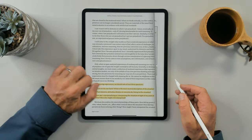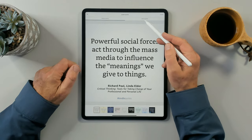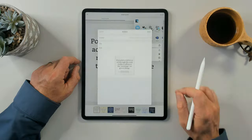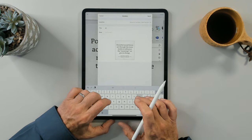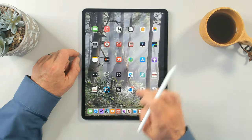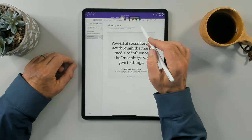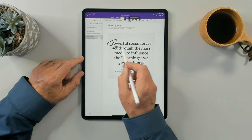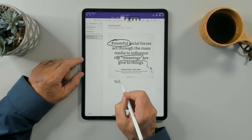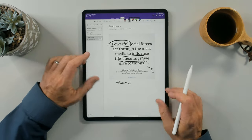I can also do it from Kindle. If I have an interesting highlight, I can choose it, share it, get a quote — either as a text quote or an image quote. I can share that to my OneNote, label it as a good quote, and type or use my pen — whichever I prefer. I'll send that into my note-taking application. Now I can go into my quote and start annotating it: write 'powerful meanings,' add a question mark, write 'follow up' — whatever I'd like to keep track of information.